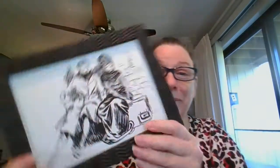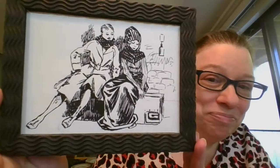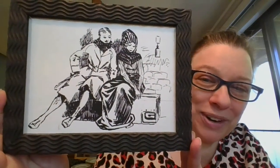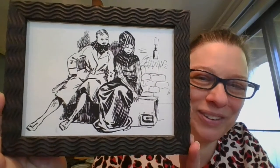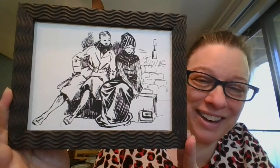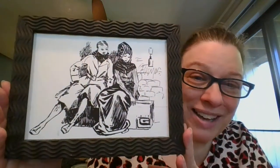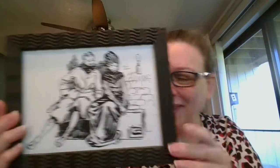Next, another couple — I have no idea what's going on here, although it does look a little cold. He's got a scarf and she's got a hat on. This one measures nine inches by seven. It is going to be $5, and it is number 12.